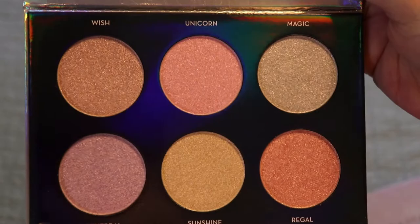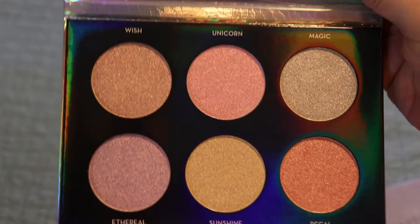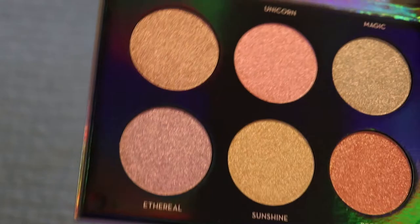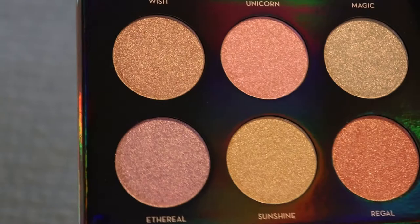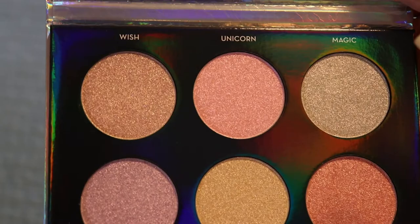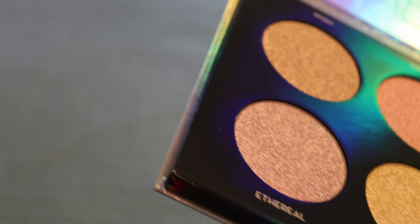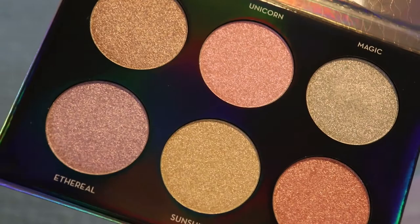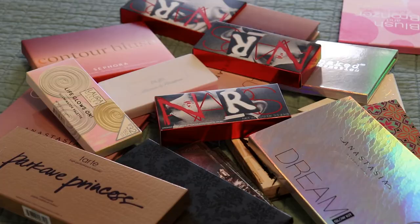Last but not least is the Anastasia Beverly Hills Dream Glow Kit. Look how stunning this packaging is. I was not going to buy this because I thought it might be too glittery for me, but a friend of mine is just so in love with this palette and talked about it all the time so I had to buy it. It was also around $24-$25, so I could not say no. Let me swatch Magic — okay, that is pretty. I can't wait to play with this. It comes highly recommended by several people in my life.